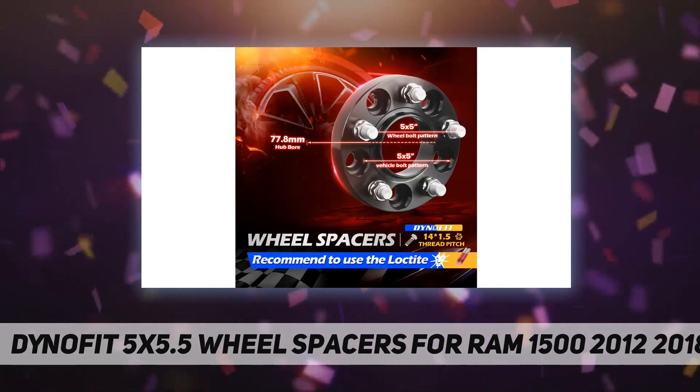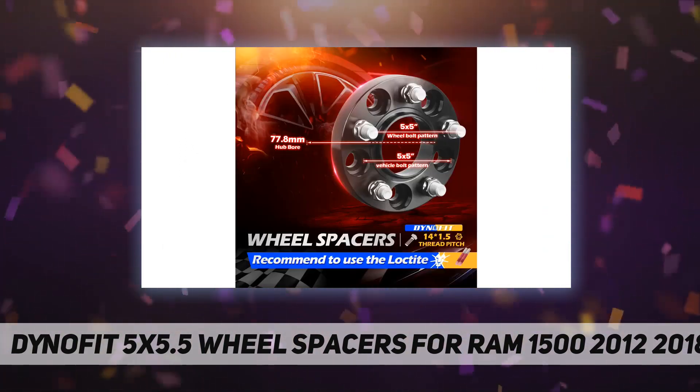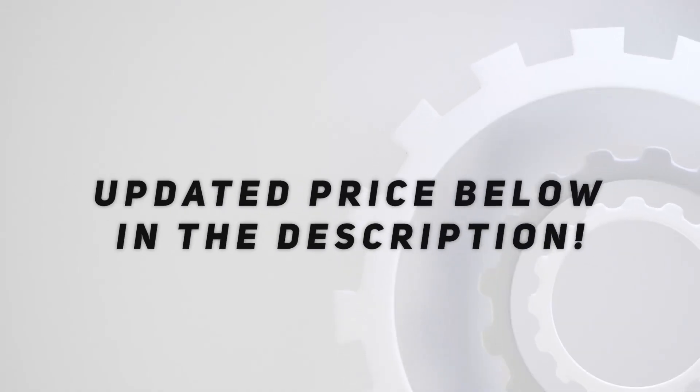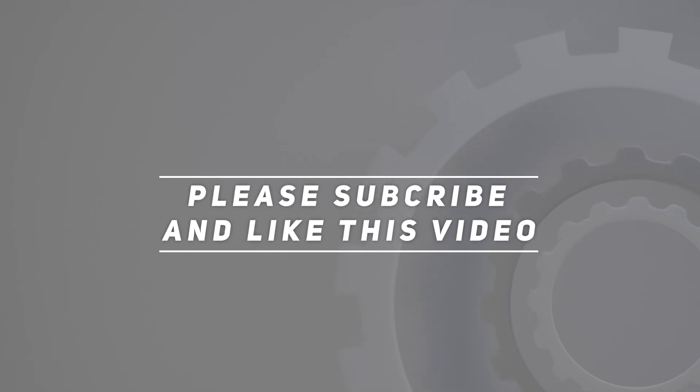Brand guarantee with a 2-year warranty. Contact us and we'll reply within 24 hours. Check out the video description for the updated price. Thank you for watching — please subscribe and hit the like button.